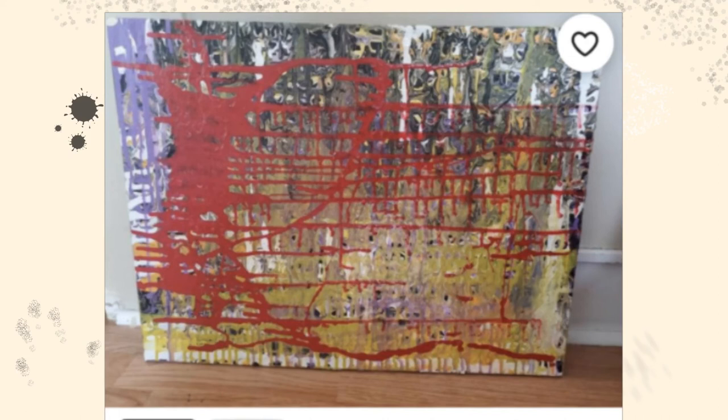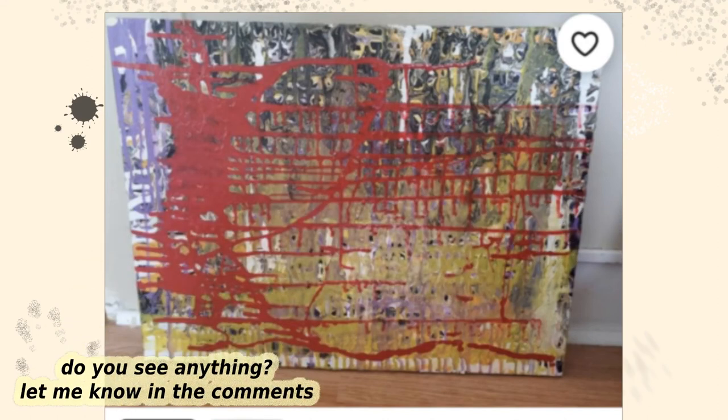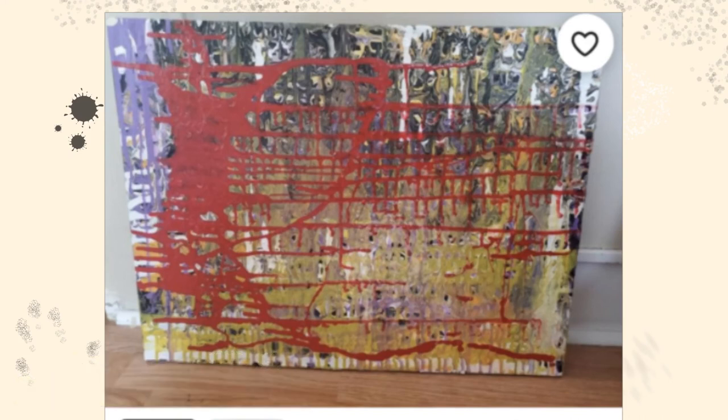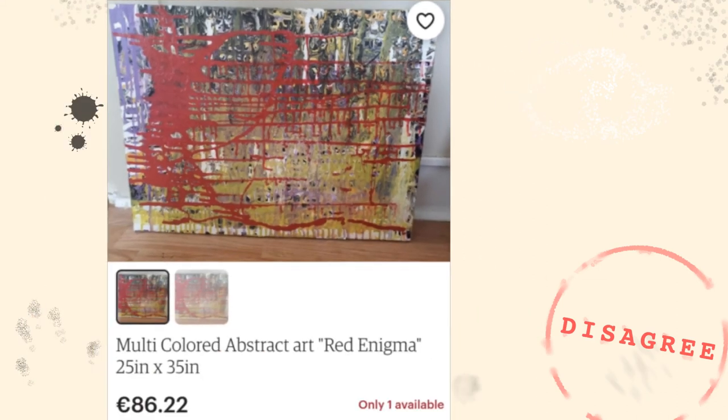I'm sure everyone looking at this will probably see something. I see a forest in the background and a person in the foreground, and even the bottom kind of looks like grass to me. This is a good example of abstract — it's actually almost nudging into surrealism, I would say, but I'm sure some people would disagree with that. 100% disagree — this does not belong on the subreddit. It's a good painting, and not only is that a good price, they could actually sell it for more.